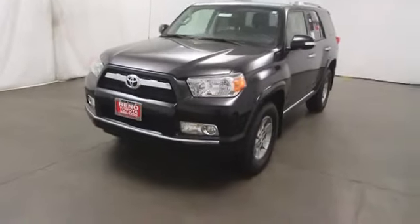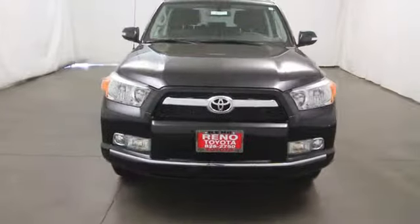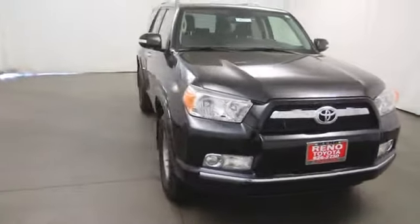The 2013 4Runner. 4Runner durability is unbeatable. There are more 4Runners on the road today than any other midsize SUV.